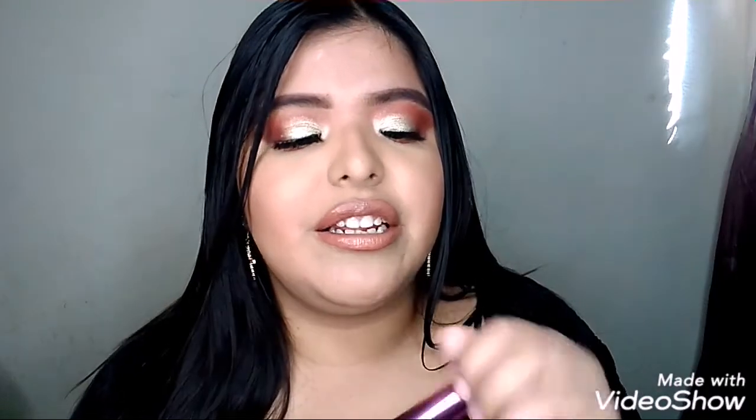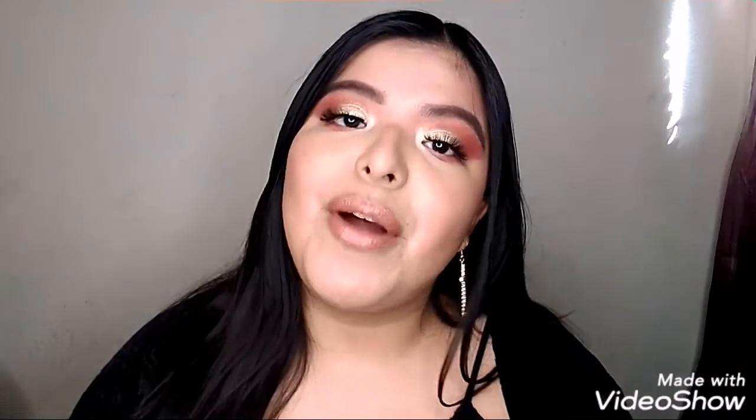Another brush is this Real Techniques one — one of the softest powder brushes I own. I love this to dust away any powder and set my face. It's so amazing and I love it.